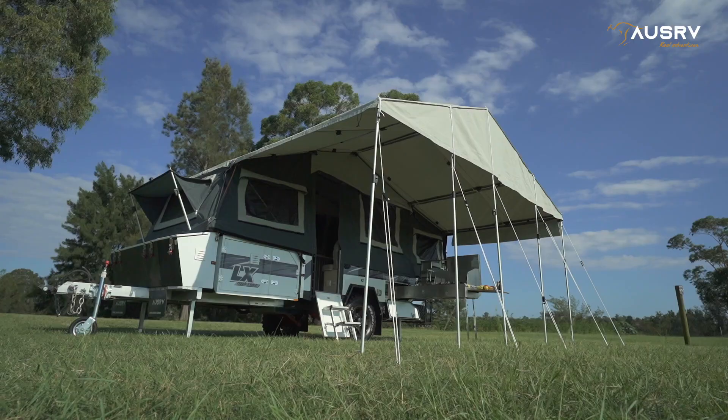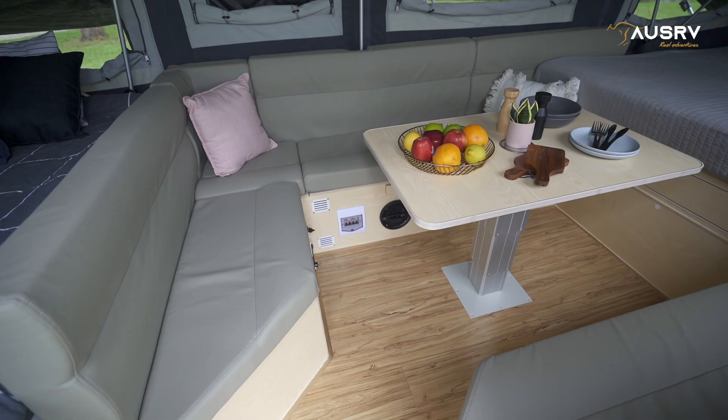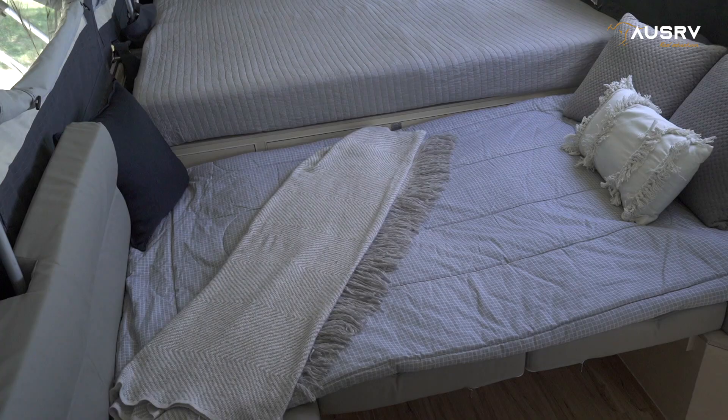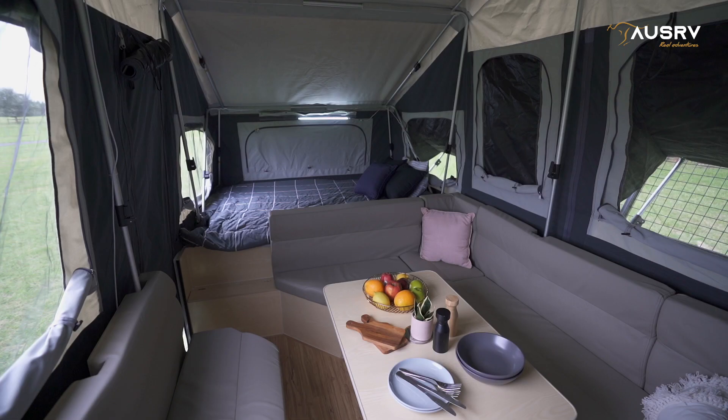Living in the great outdoors is more comfortable than ever with the king-size bed in the OzRV LX. Luxurious comfort with room for two more on the double bed and another two kids on the converted lounge area. The main tent is spacious, comfortable, and quick to set up.